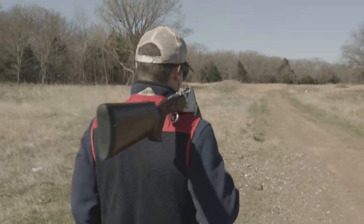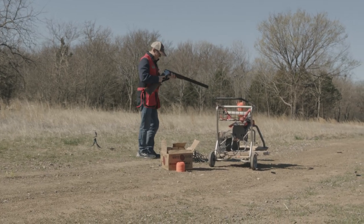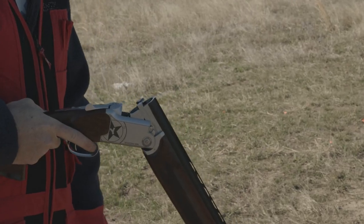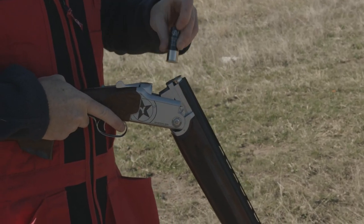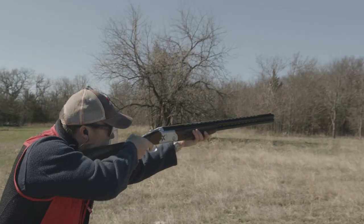The question I get most often is: what's the best over-under shotgun for less than a thousand dollars? Previously I didn't think there was one, but I have found it. It's the Yildiz Sporting SPS, and I'm going to tell you why here on Bullshooters.